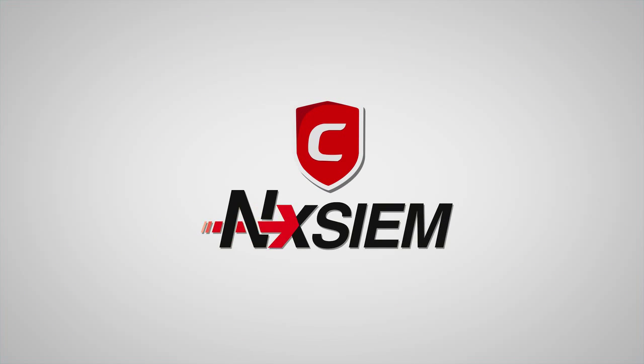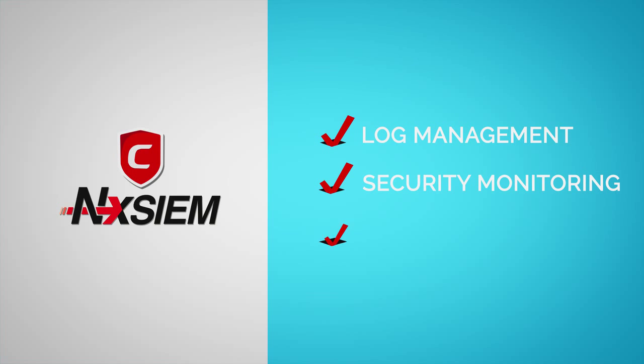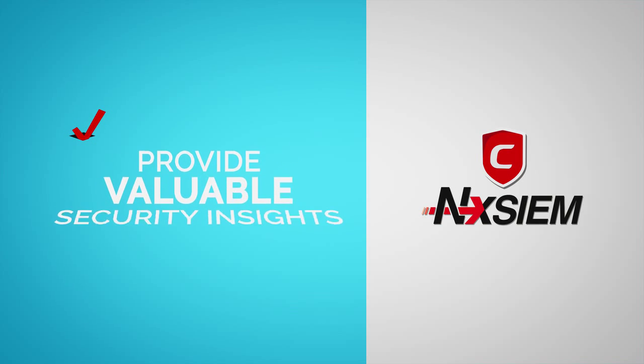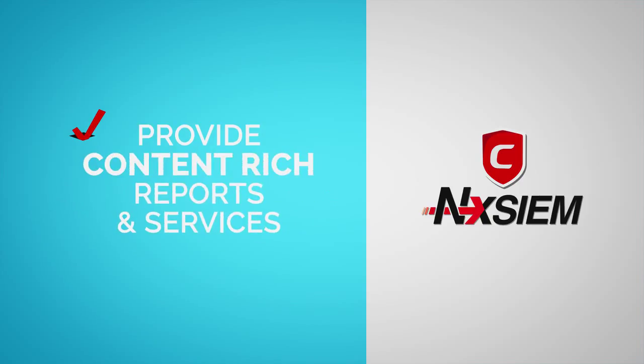Comodo NXEM Cloud Platform is ready to help you on this mission. Comodo NXEM Cloud Platform empowers you with log management, security monitoring, and analysis system. And by subscribing, you'll provide valuable security insight and services to your customers, such as content-rich reports and dashboards.